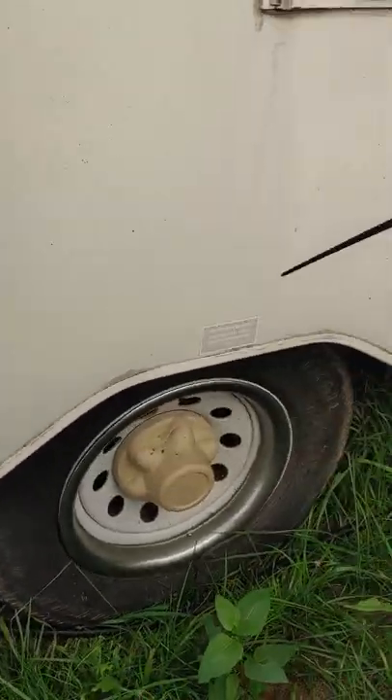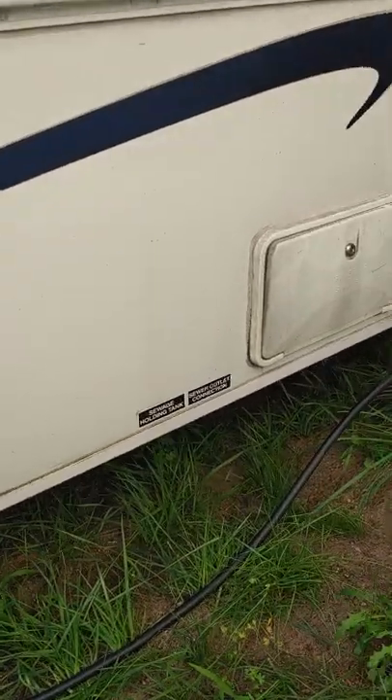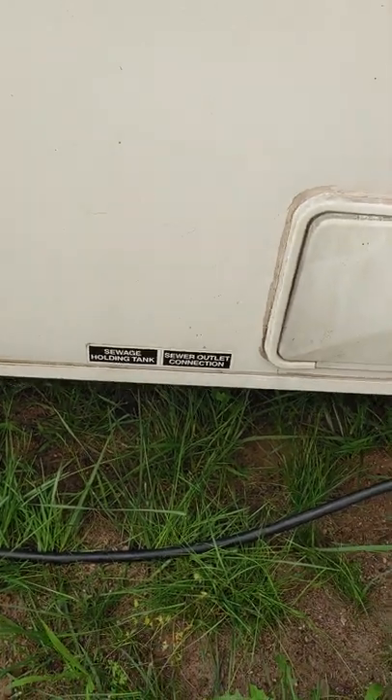There's the portable water tank. And over here we got the sewage — the brown, the gray water, and the black water connections.